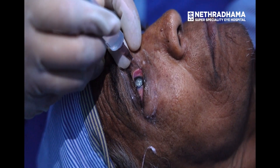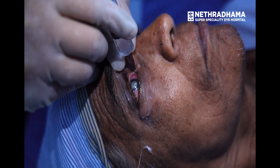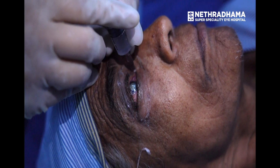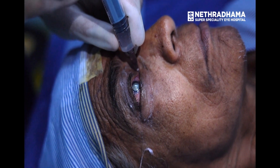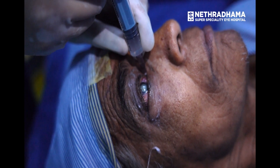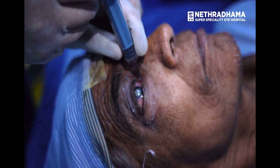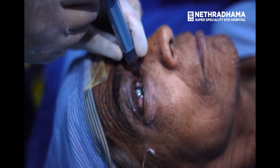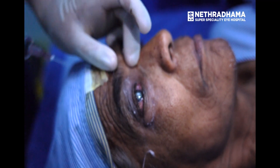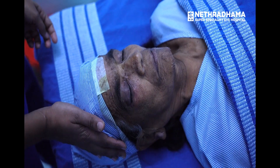The second injection uses a 26-gauge half-inch needle for a medial canthal block, between the medial canthal fold and the caruncle. After withdrawing, 3 to 4 ml of local anesthetic is injected slowly. Gentle intermittent digital pressure is then given to the eye. Akinesia is then checked in all four directions.